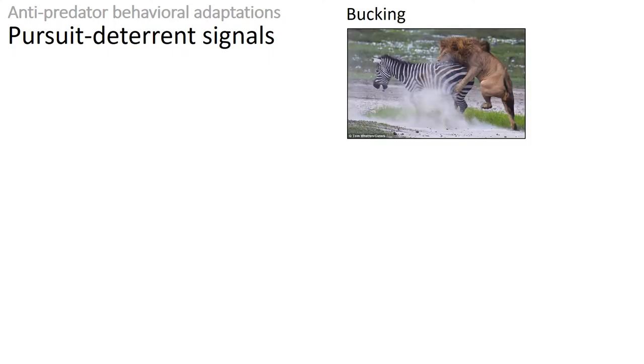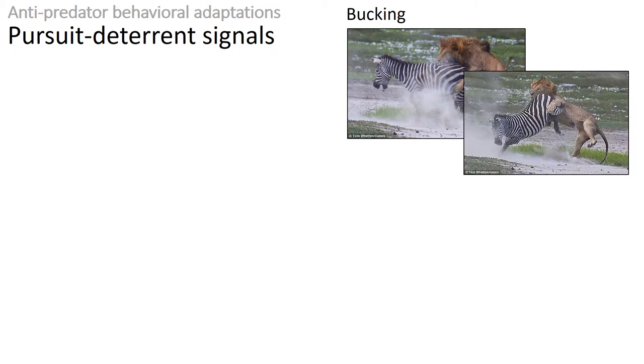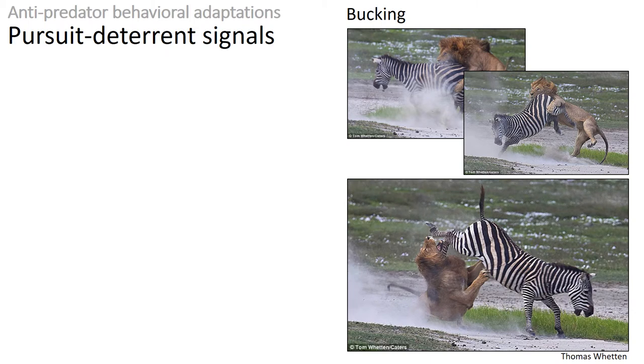Another pursuit deterrent signal is balking. In this set of pictures we can see that balking can be quite effective at keeping away a predator. By kicking their hind legs or other extremities, prey can in some cases escape predation. That was the case of this zebra, which hit the lion in the jaw and was able to escape.